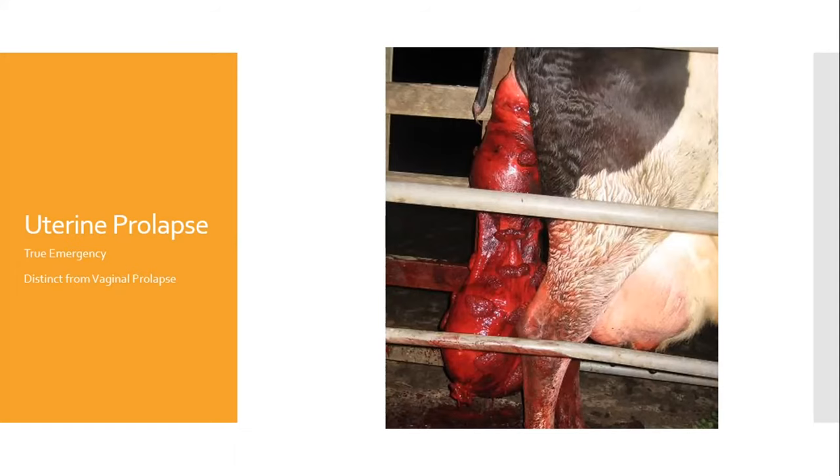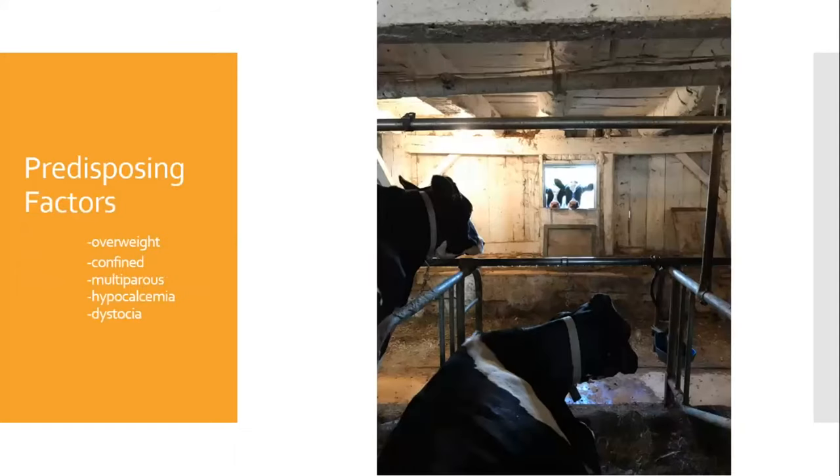When you arrive at the farm, examine the cow. Before getting into treatment, it's worth mentioning predisposing factors for uterine prolapse. One of the big ones in the United States is overweight cattle. Cattle that are confined — such as in a tie-stall barn in New York, where cattle stay in the barn all year in their own stall, eat there, and get milked there — that kind of system really does predispose cattle to uterine prolapse due to poor muscle tone.